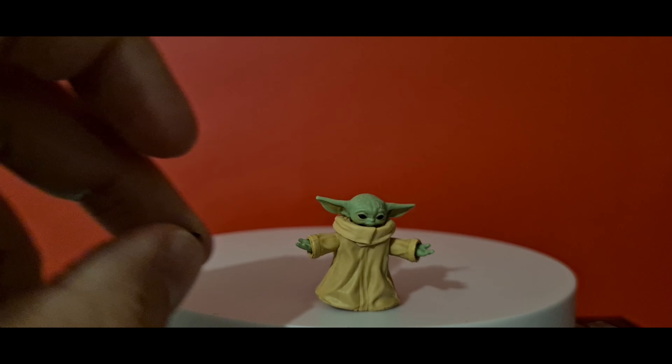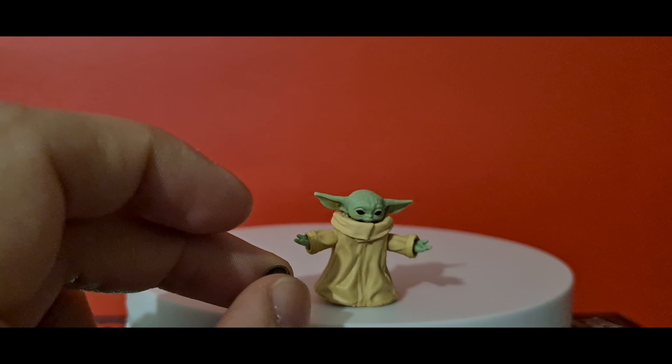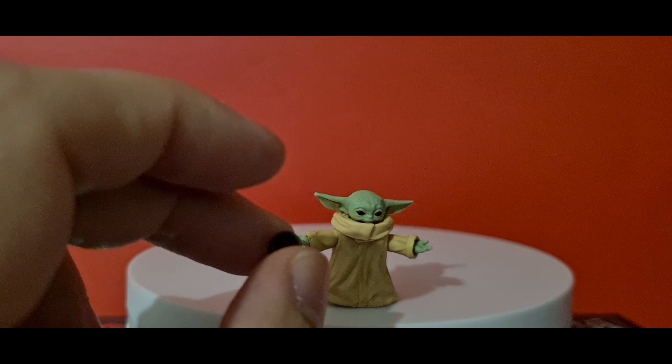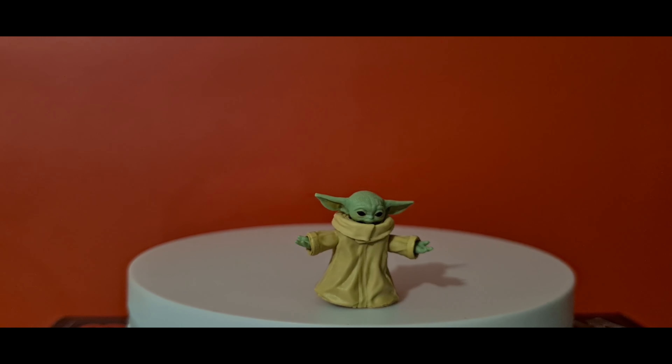Unfortunately with his cup as well, because of his articulation his arms are just stuck outwards, so he can't get that little cute two-hand pose with it, which is a bit of a shame.